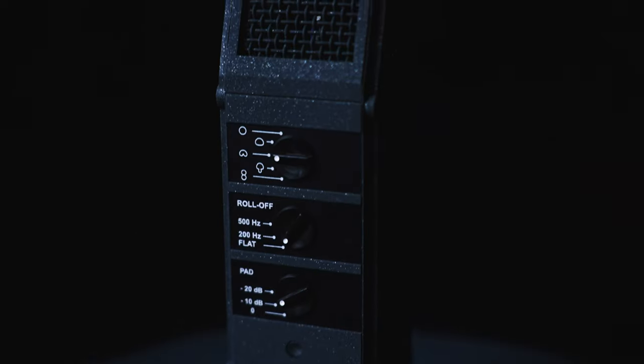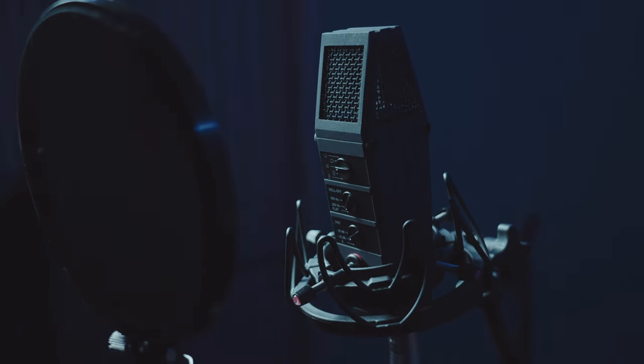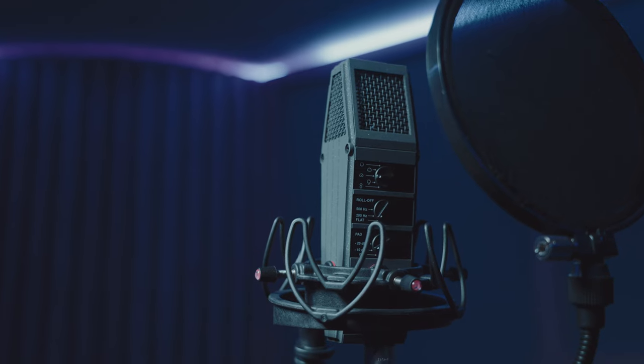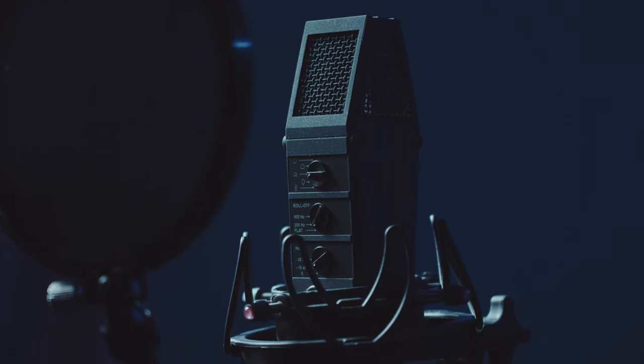We kept the same look because we wanted it to be a recognizable MyLab — people should know that this is a VIP for MyLab from 10 meters away. So we released the VIP 60, I think in December 2021, and it did really well — a lot better than we expected.